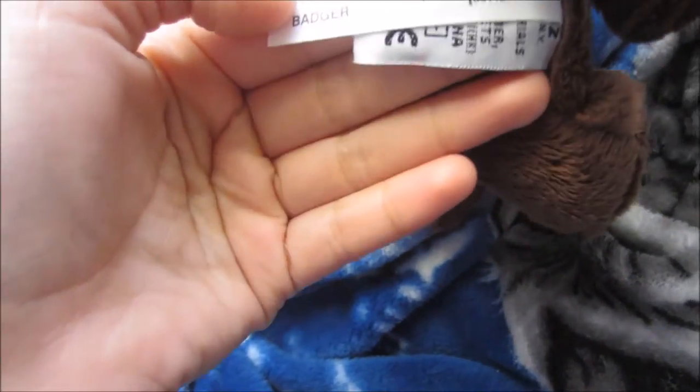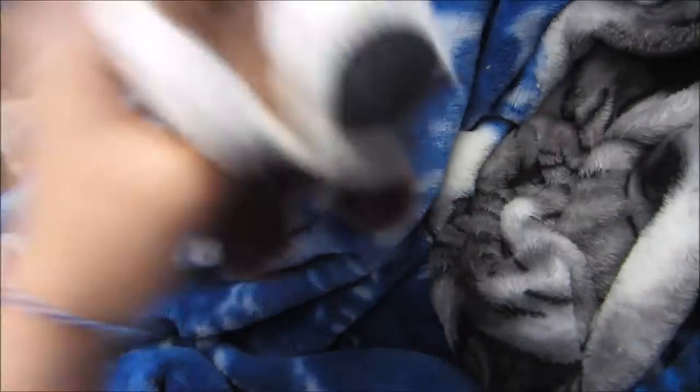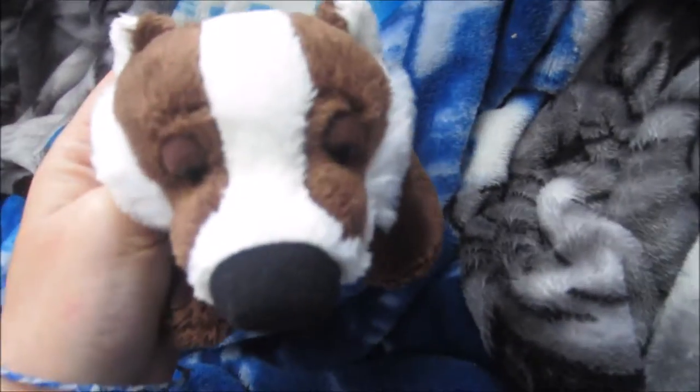This is my Webkinz badger named Honey. He's very stiff on the neck, so I'm going to have to use him a lot to make him not stiff. I really liked how drowsy his eyes were. I don't know if you can hear my brother screaming in the background — he's just loud.